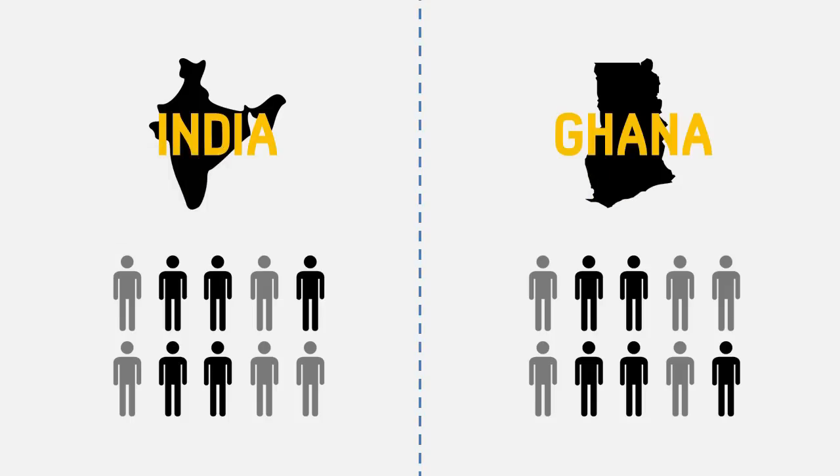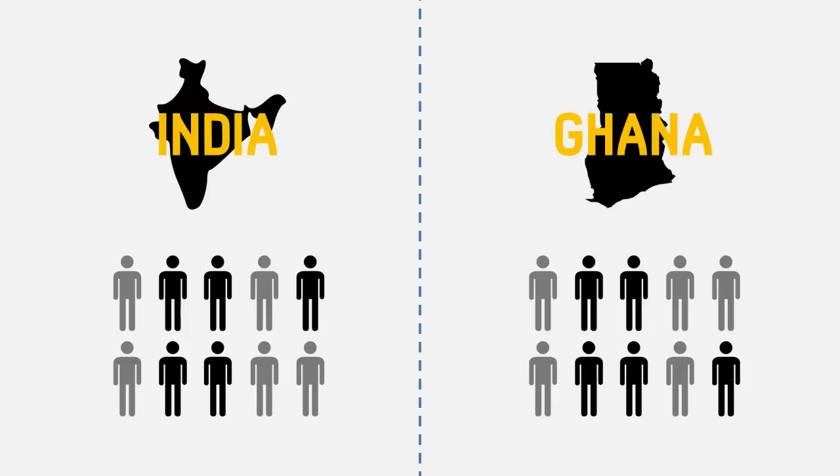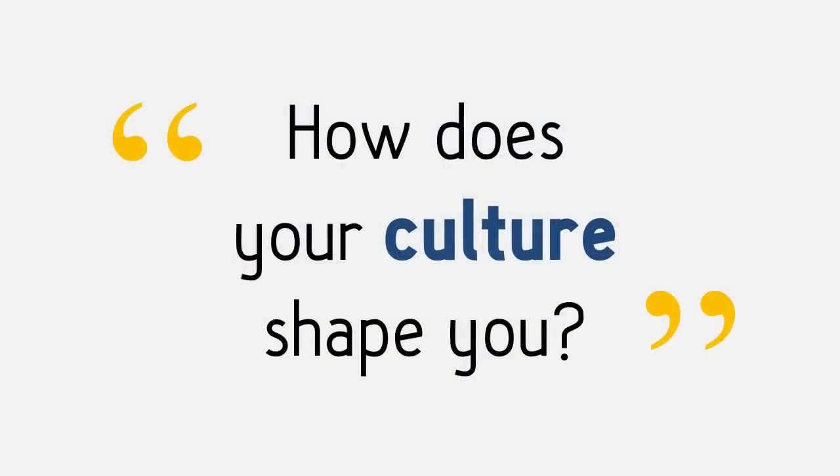Now, there definitely were negative experiences too, but in general, schizophrenia was better in these non-Western countries. So, as you can see, from visual tricks all the way to mental illness, culture plays a huge role in how we come to view the world. So, how does your culture shape you?